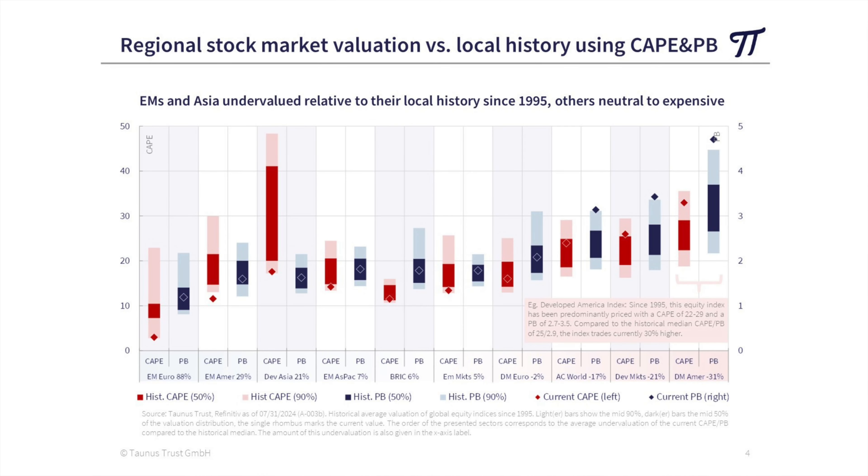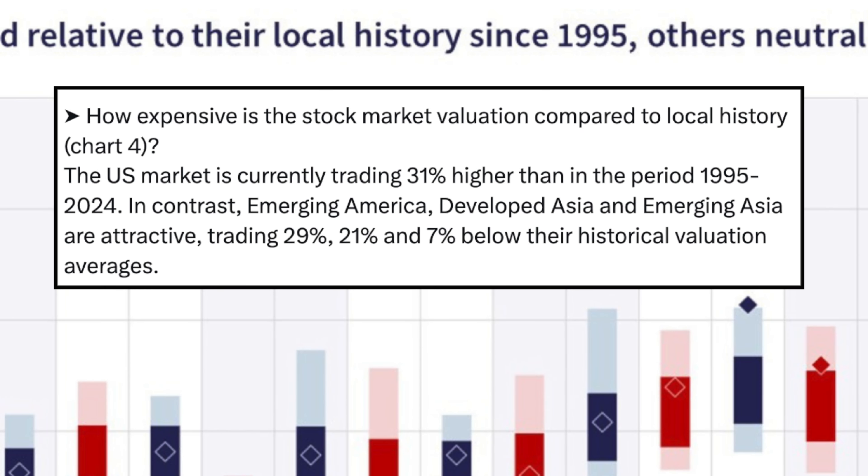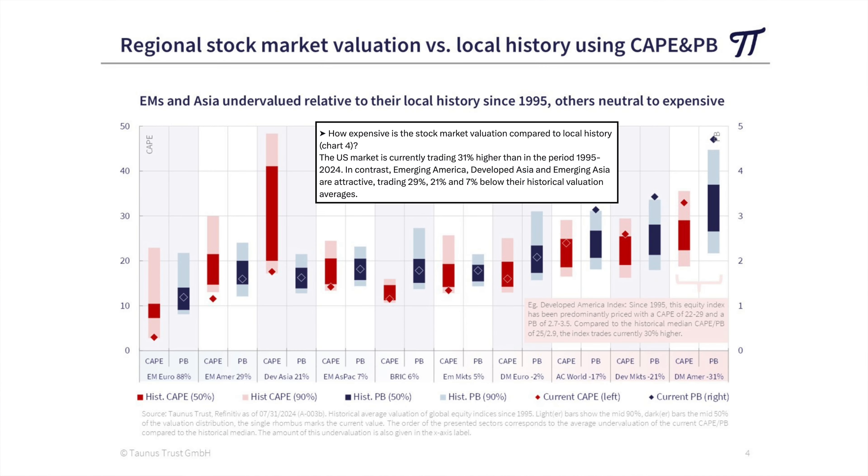Keimling shared one final chart showing the valuation of various stock markets relative to their own local history. His conclusion: the US stock market is currently trading 31% higher than in the period of 1995–2024. In contrast, emerging America, developed Asia, and emerging Asia are attractive, trading 29%, 21%, and 7% below their historical valuation averages.